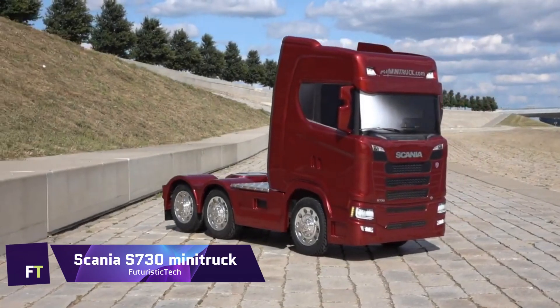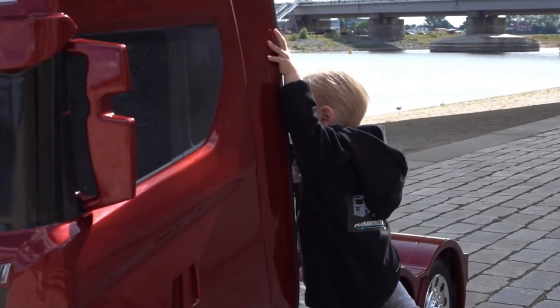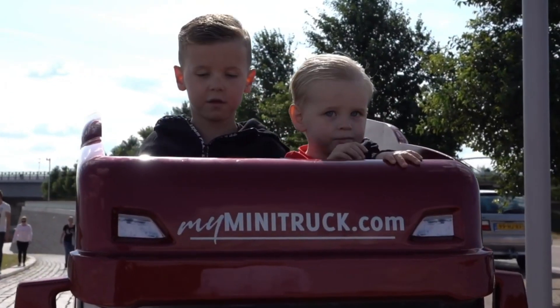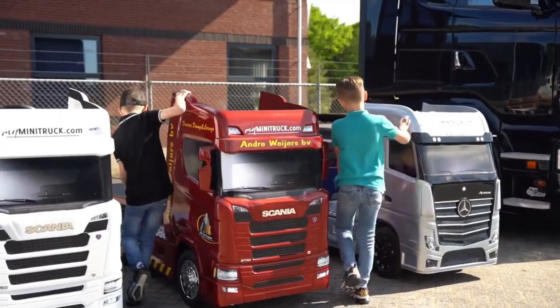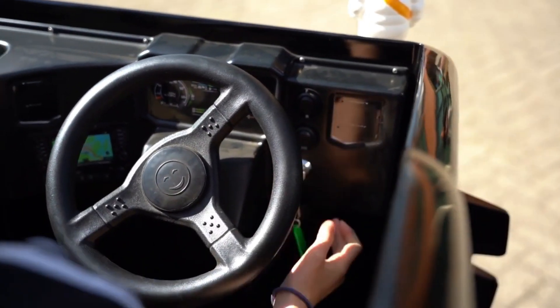In the realm of tiny titans, the Scania S 730 Minitruck reigns supreme — a marvel of engineering shrunk to delight the young and the young at heart. Crafted with meticulous attention to detail, this Minitruck is a faithful homage to its full-sized brethren, boasting a robust build and a design that mirrors the iconic Scania aesthetic.